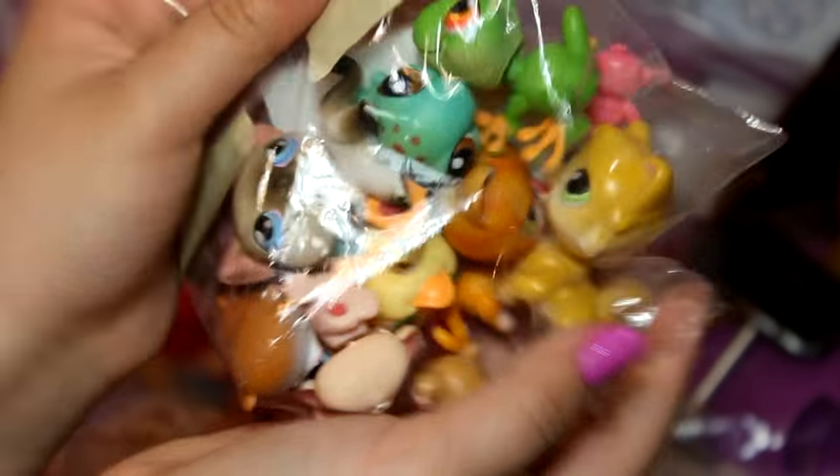That is my Barbie, Monster High, and Littlest Pet Shop thrift store haul! I hope you guys liked it. If you did, please give it a thumbs up and comment down below what you've found at a thrift store — I would love to know. I love you guys so much, and as always I'll see you in my next video. Bye!